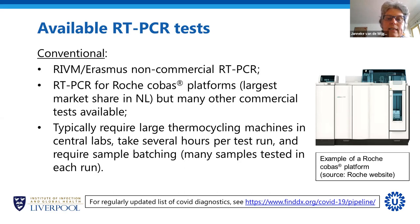These tests typically require large thermocycling machines only available in central laboratories. When you run a test it takes a few hours, and you typically have to test many samples at the same time. This can be an advantage — it's cheaper and you get results for many tests within a few hours — but also a disadvantage, because sometimes you want to test a patient quickly and have to wait for the run to fill up.